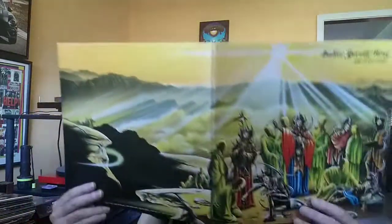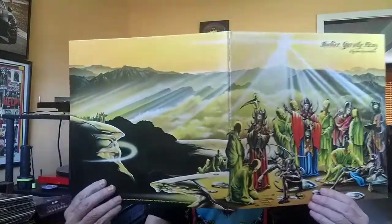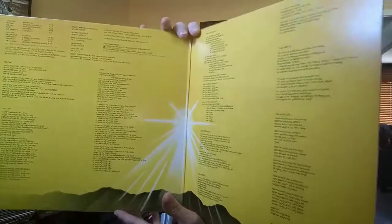The music that we're hearing in the background right now is the Baker Gerwitz Army. The Legion Encounter is the name of the album. This is one of the best album covers ever — this really is a fantastic album cover. I would probably consider choosing this as an all-time favorite.